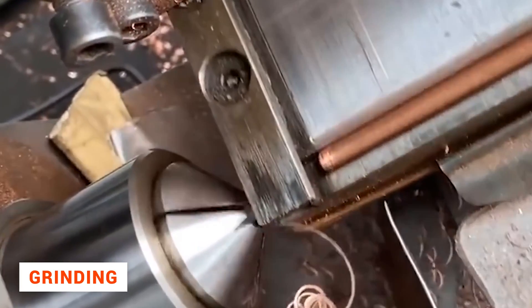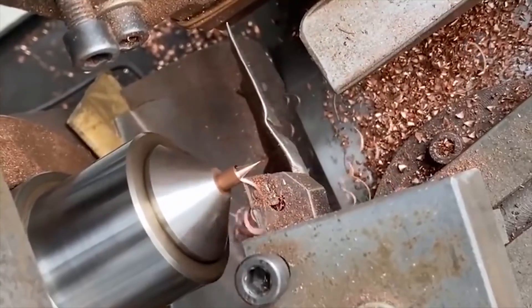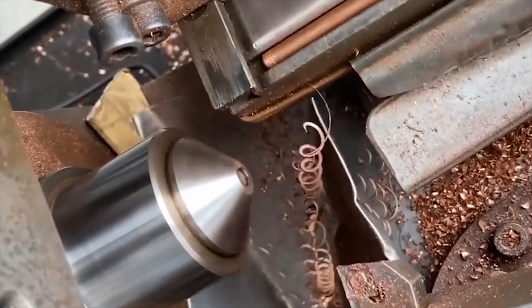Sharpening metal nibs, and even on an industrial scale, is not difficult at all. But only if you have one of these wonder machines.